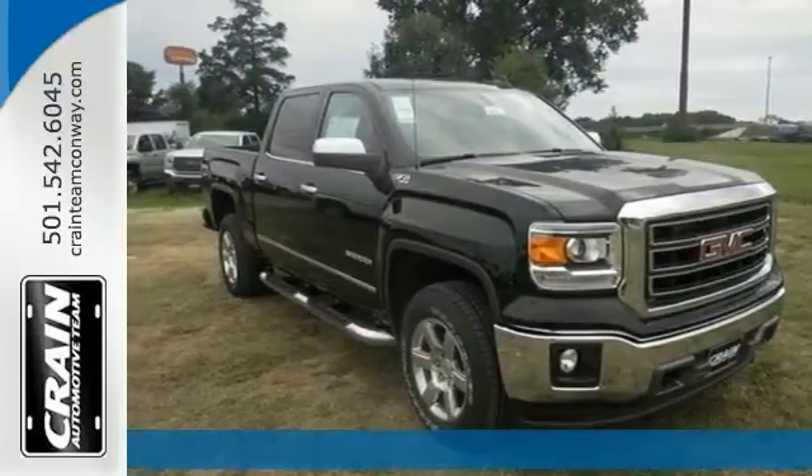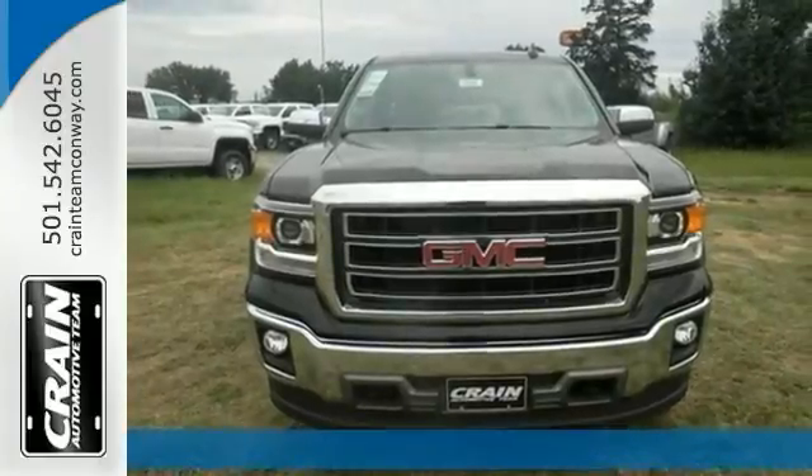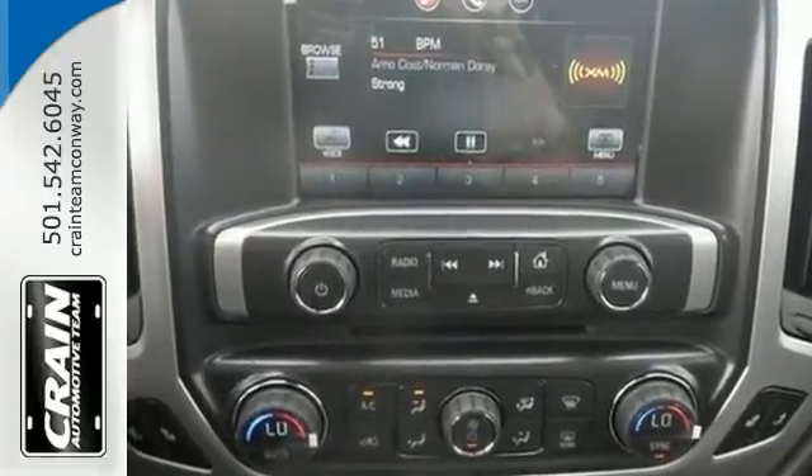Based on the superb condition of this vehicle, along with the options and color, this 2015 GMC Sierra 1500 SLT is sure to sell fast. This is the one you've been searching for.